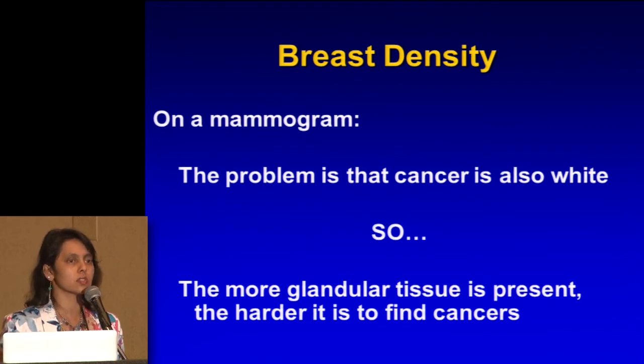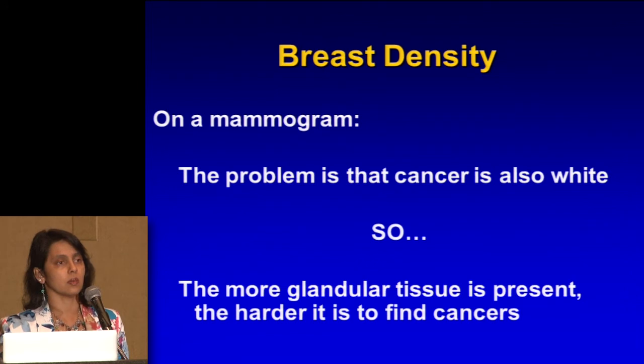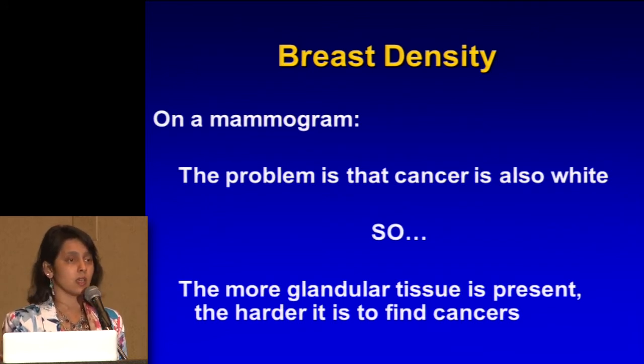Younger women tend to have more dense breasts, and as one ages, those glandular components can regress — it's influenced by the hormones. As you age, your hormones start to die down, and the effect on glandular tissue can gradually die down too. But if you have a lot of fibrous tissue, that fibrous tissue doesn't get affected by the hormones. So the glandular components can go away, but you're still left with the fibrous components. That's why we see a lot of women who are 80 years old and have very dense breasts — the glandular tissue went away, but the fibrous tissue is still there.